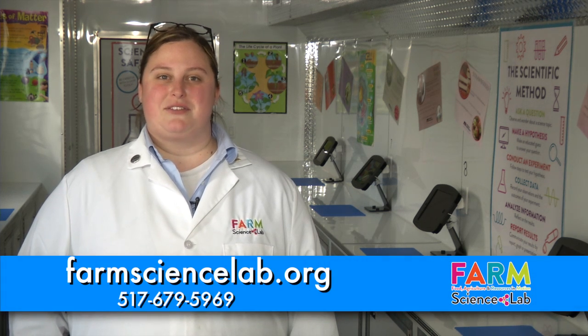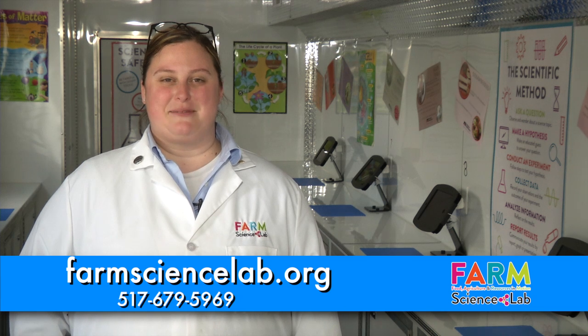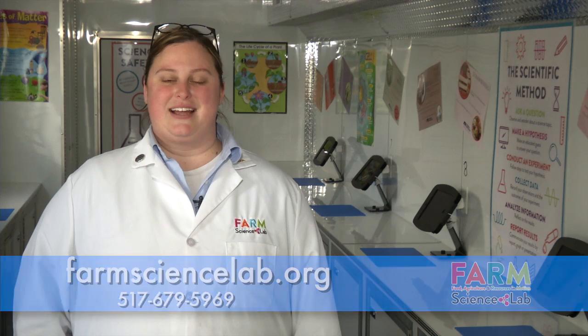Class dismissed! Thank you for joining us for a quick visit to the Farm Science Lab, a special project of the Michigan Ag in the Classroom program and the Michigan Foundation for Agriculture. For more information about the lab or to book it for your school, contact us at farmsciencelab.org or call 517-679-5969.